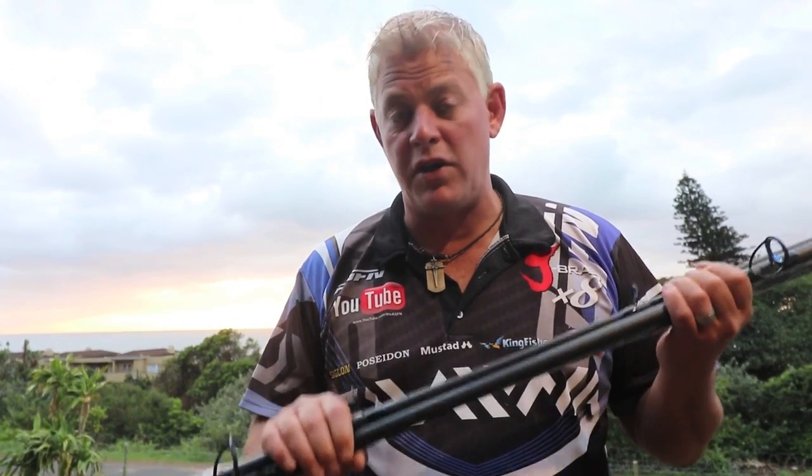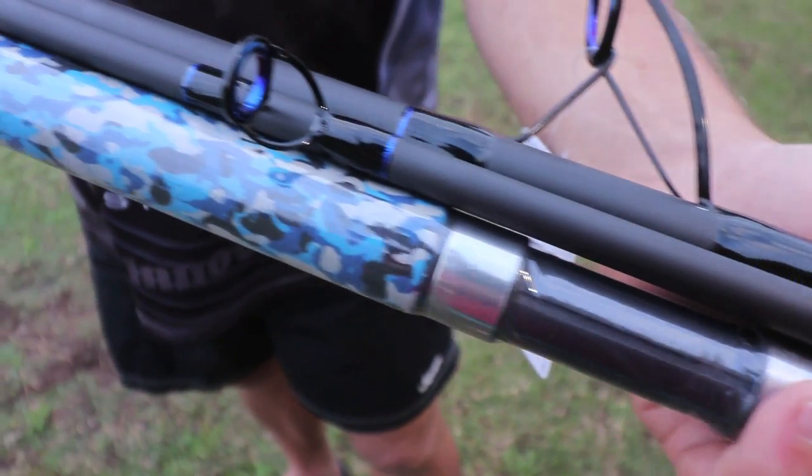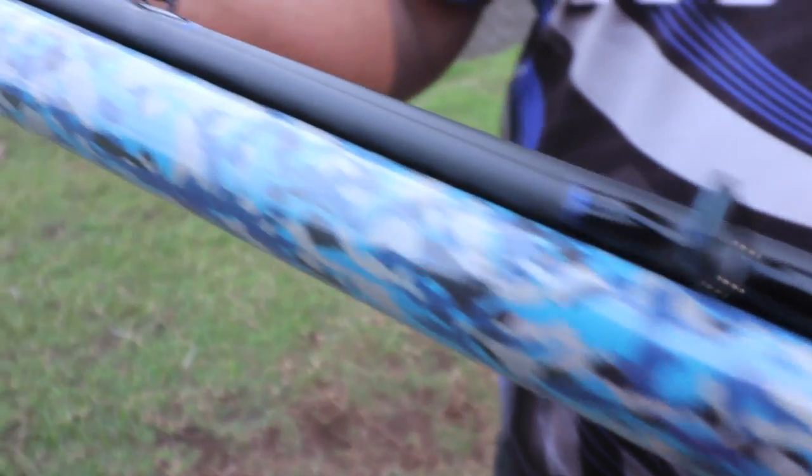Alright guys, let's repeat that. If you want to be the proud owner of the new Azur Pro 14 foot 6 rod valued at 3,600 Rand, all you have to do is share this video, make sure you subscribe to Kingfisher Fishing and ASFN Fishing — both links are below — and make a comment below: what is your favourite fishing channel? This rod will be drawn in the next five to seven days, so watch next Monday to see who is the lucky winner.